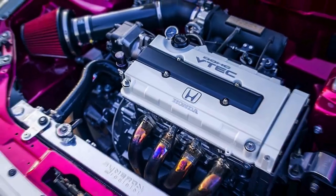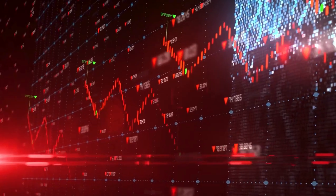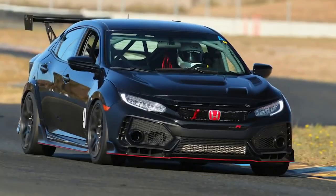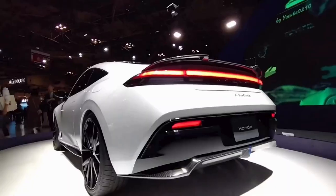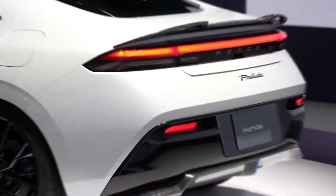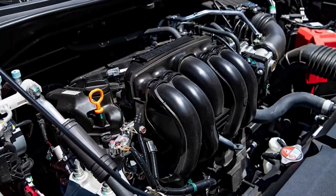Honda, a brand known for its iconic VTEC engines and reliability, has finally decided to capture their lost shares of the sports car market. Honda did a good job with the Civic Type R, but they did not have any car to compete with the Supra or GT-R. We've long been hearing rumors of the new S2000, but that car will most probably be fully electric. With the new Prelude, Honda is going to target combustion lovers who love the roar of the engine.